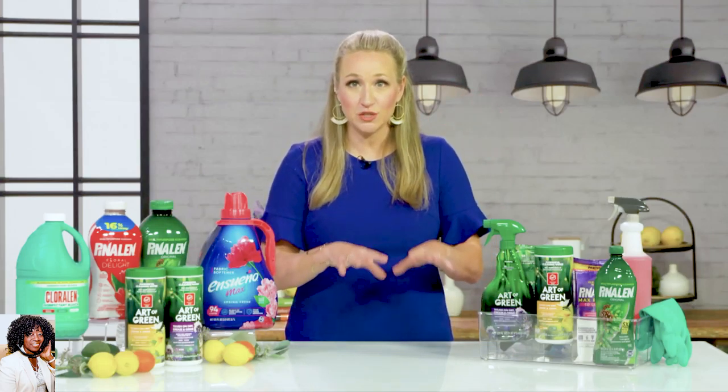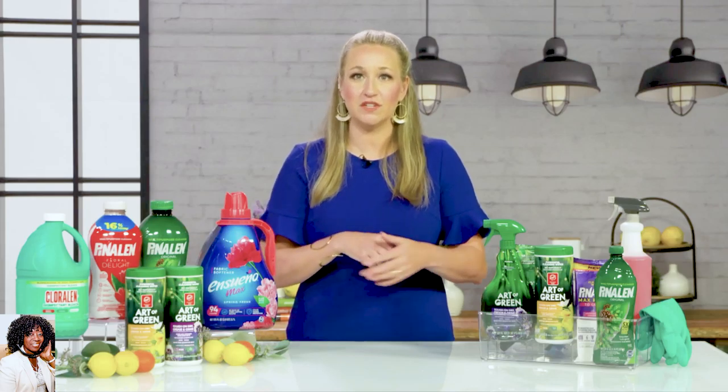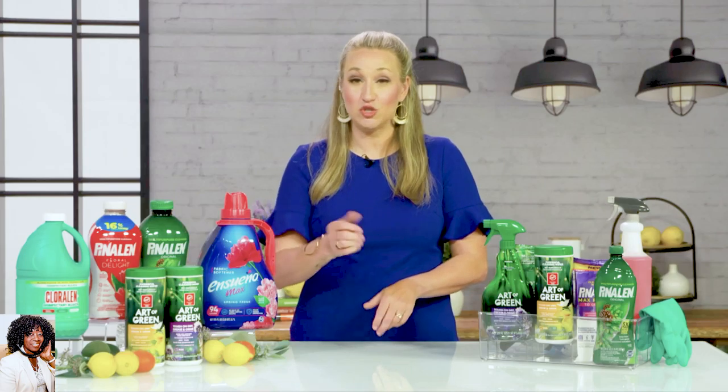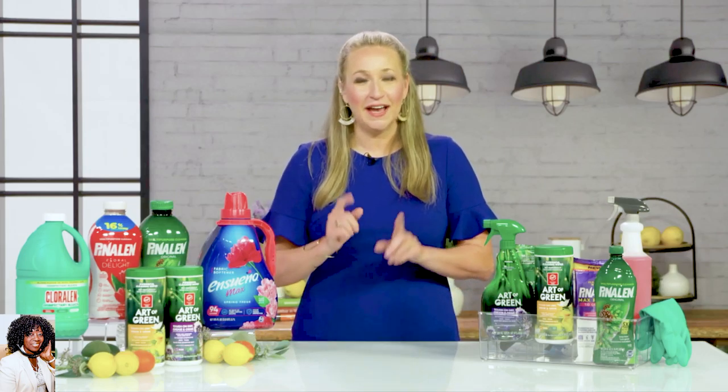I'll use it on the actual stovetop and the grates. Then moving top to middle to bottom, we'll do the kitchen cabinets. There always seems to be little food on the cabinets and the drawer pulls — the silverware drawer. I've got little kids at my house and that thing can get dirty real quick. Pine-Sol does a great job cleaning off the cabinets and drawer pulls.